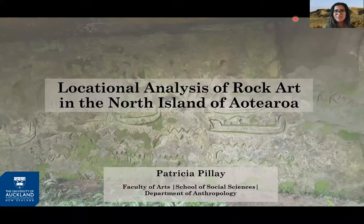Kia ora koutou, hello everyone. I'm Patricia Pillay and I'm a recent MA graduate from the University of Auckland. I'm going to talk to you about my recent collaborative research, which stems from a paper published earlier this year on the locational analysis of Māori rock art in the North Island of Aotearoa, New Zealand.